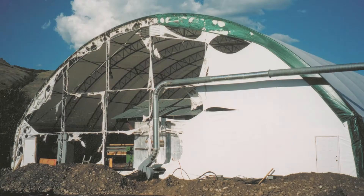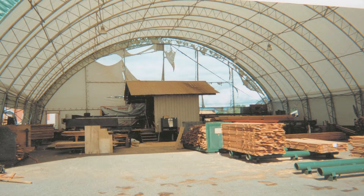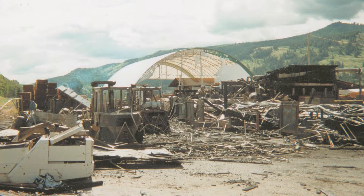A Canadian lumber manufacturer had a devastating fire break out in their conventional wood warehouse. Their fabric building was just four and a half meters away. As burning debris blew on the fabric building, the fabric just melted away from the flame rather than fueling the fire. There was another wood warehouse building 45 meters away, and it caught fire from just the intense heat.